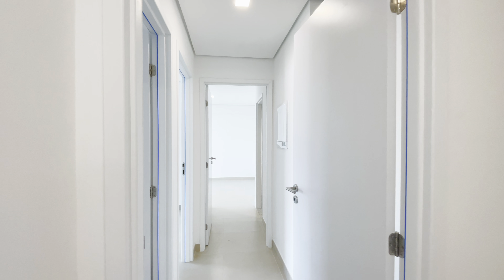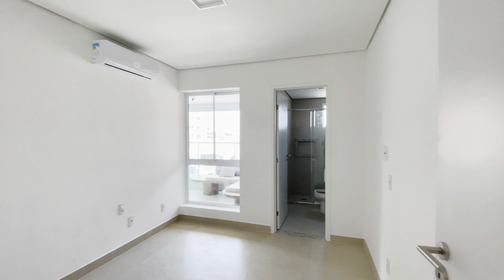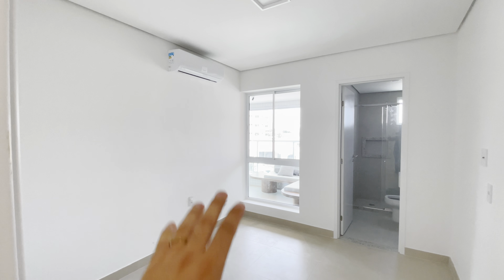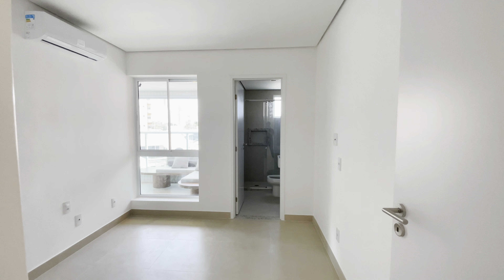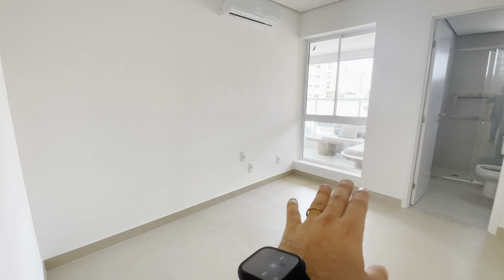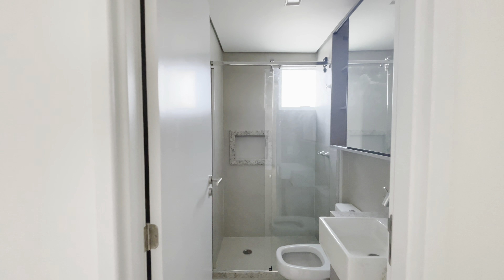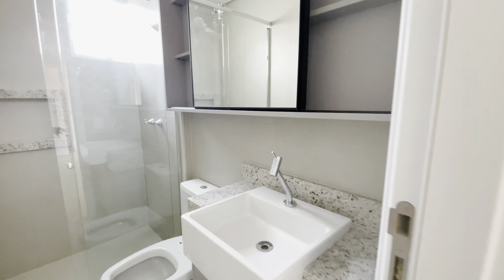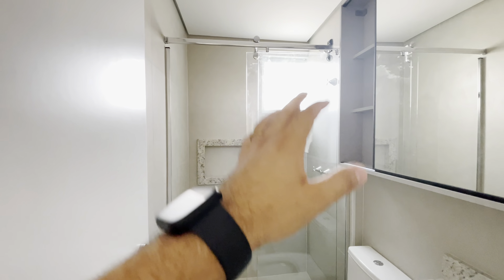Como eu tava falando, esse apartamento tem 112 metros quadrados e aqui nós temos três suítes. Essa aqui é a primeira suíte. Toda suíte tem a preparação pro ponto de ar-condicionado, toda a preparação elétrica já tá tudo bacana. Nós temos aqui o rodapé na suíte. E aqui nós temos pia de granito, um nicho, e o banheiro todo revestido.